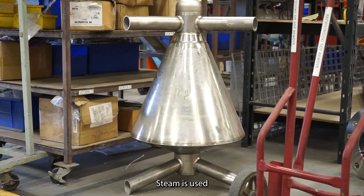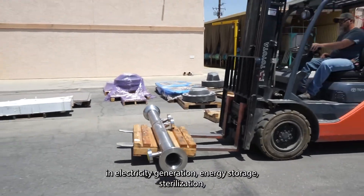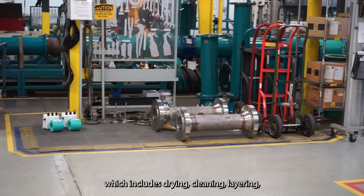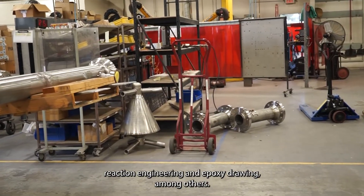Steam is used in electricity generation, energy storage, sterilization, distribution, and processing — which includes drying, cleaning, layering, reaction engineering, and epoxy drying, amongst others.